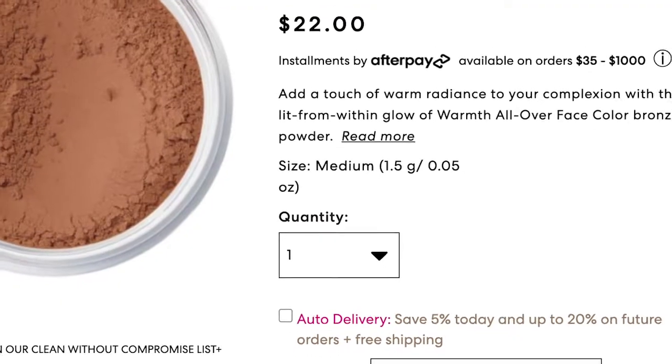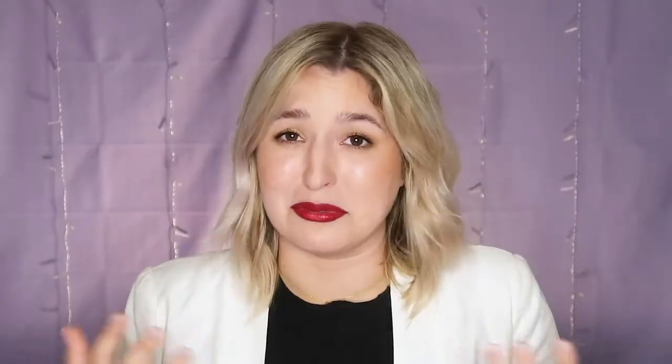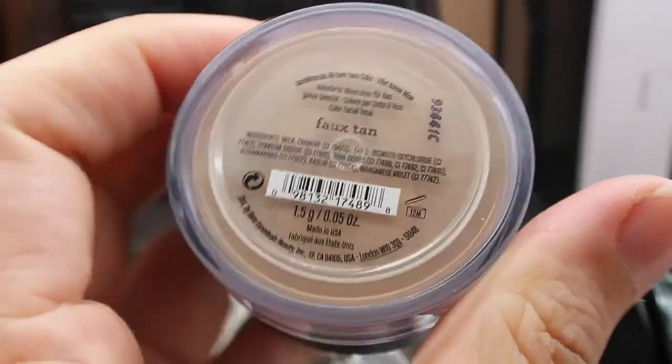There are two bronzers available. They have the Warmth All Over, which is their traditional bronzing item — I've used this one before and honestly I really don't like it, so I wouldn't totally recommend it. But if you're looking for a bronzer and haven't found one that's also fungal acne safe, it could be an option. They also make the Faux Tan All Over Face Color, which gets higher ratings than the Warmth All Over. Both only come in one shade, so this probably is not going to work for every skin tone.